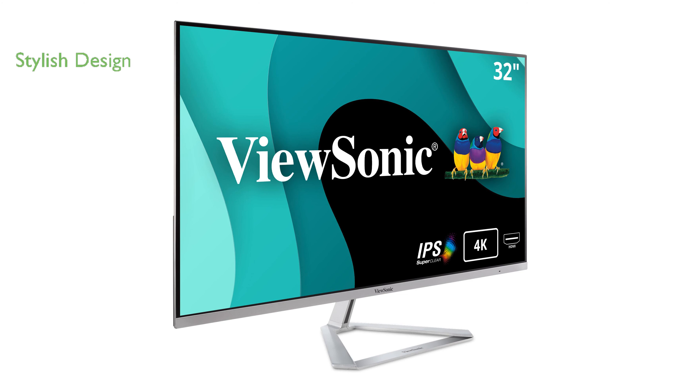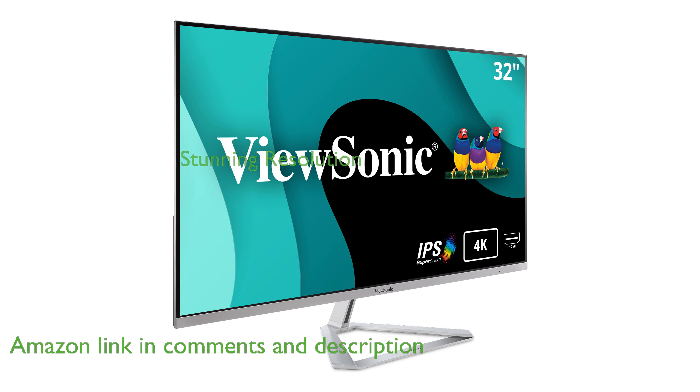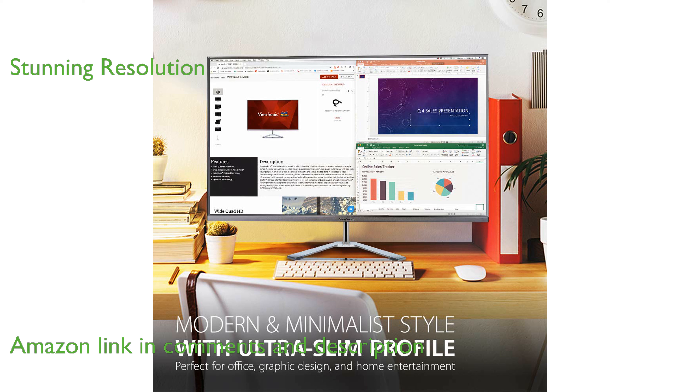The ViewSonic VX3276 4K MHD is a stylish and modern 32-inch monitor that fits perfectly in any home or office setting. With its ultra-high definition resolution of 3840 by 2160 pixels, this monitor delivers stunningly sharp and detailed images.